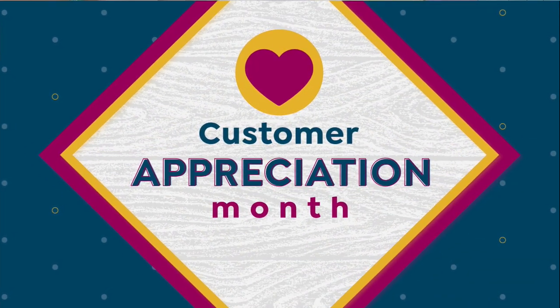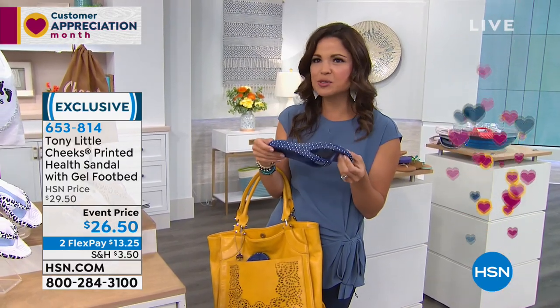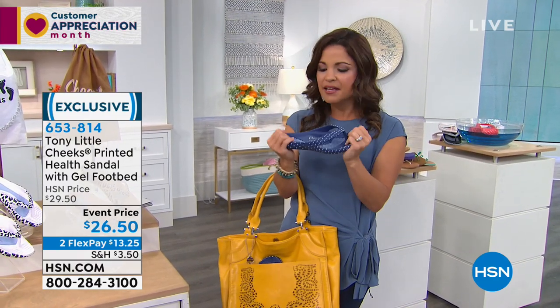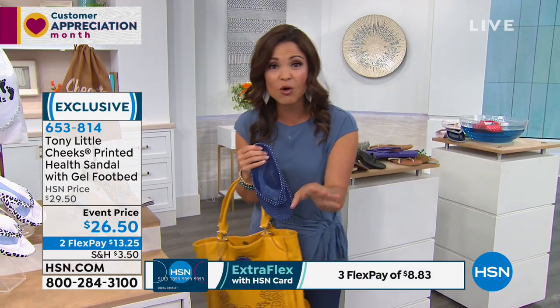How many of us bring extra shoes in our bag — maybe it's the beach bag, the purse? The size eight of these shoes is eight ounces. They are so lightweight, yet you have all of that arch support built in, the cushioning, the flexibility, the gel, the durability, and the super cute colors and patterns.